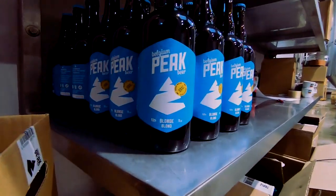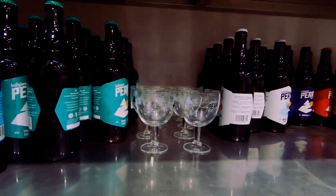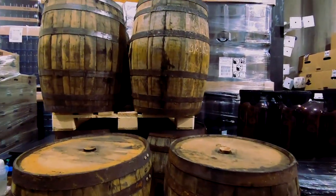The water is filtered in the ground and has very low pH — so it's very good to make light beers that you can digest easily. We have four main beers: one blonde, one brown, one triple, and a beer with blueberries, which are the local fruits here. We also have summer and winter beers and some IPA.